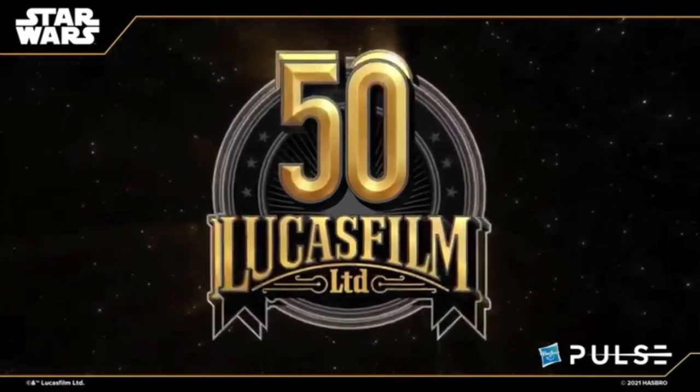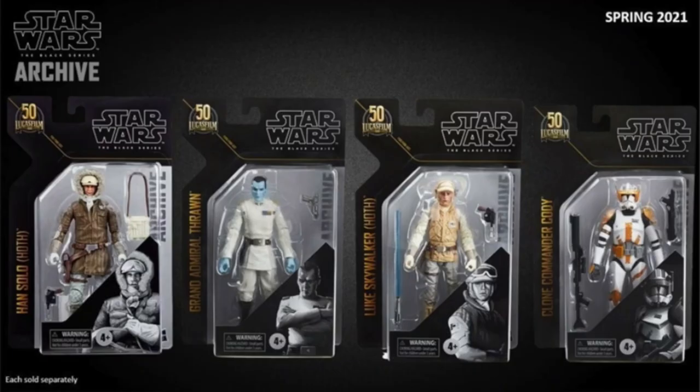The Vintage Collection showed off a Hoth Rebel Soldier, recreating the original release. Pre-order is tomorrow and he will be available at retail later in the year. This is Hasbro's 50th Lucasfilm series — they put the big 50 right there in the corner. This will be the final archive wave for 2021, though more archive is coming.